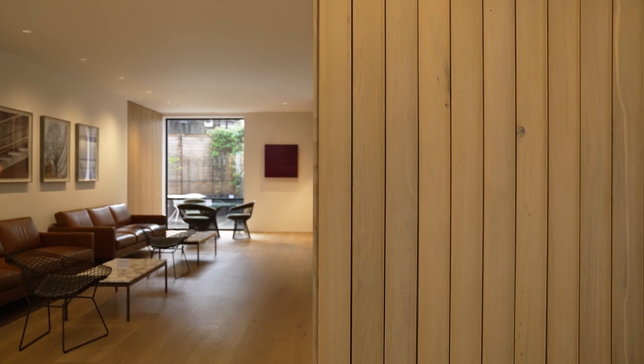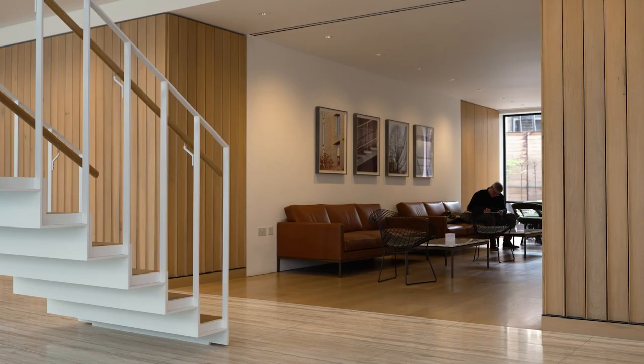The timber scalloped wall in reception was designed to soften the space and make it almost feel like fabric. In the studio we often discuss how architecture is experienced through all the senses.